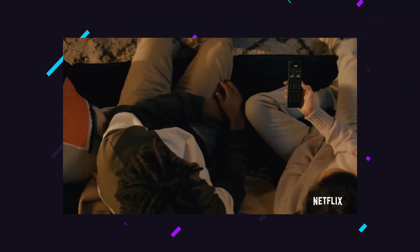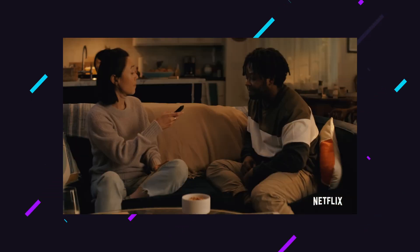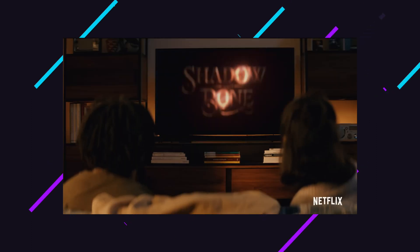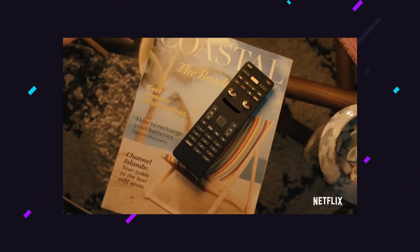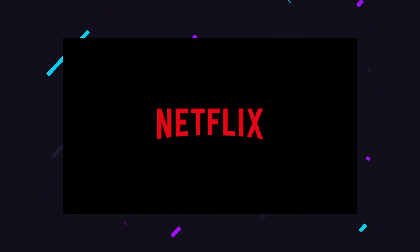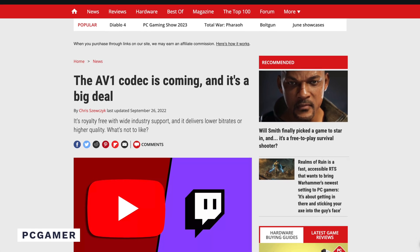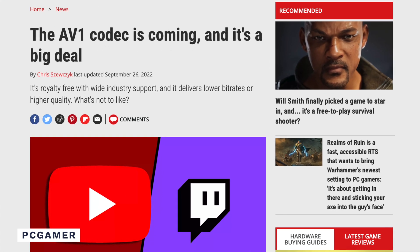Netflix has even been using AV1 since 2020 and in fact Netflix was the first company to use AV1 in production. It started with select titles on Android devices and Netflix saw a 20% improvement in their compression as compared to the older VP9 codec. Since November of 2021, Netflix has been streaming content using AV1 on TVs and devices that have hardware based AV1 decoders. YouTube have also been rolling out support for AV1. Other major players that now support AV1 include Facebook, Twitch and Vimeo.